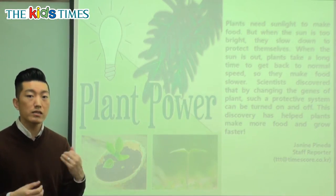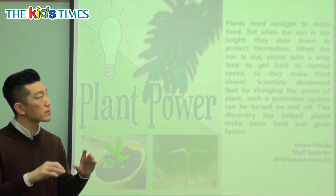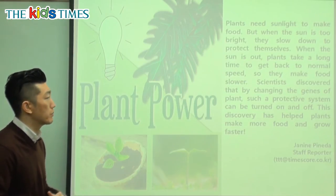If they use all the sunlight, they will have too much food and they don't want to waste it. So when there's too much sunlight, they start slowly making the food. That's what the first two sentences were about.